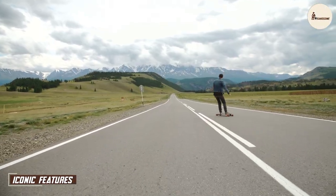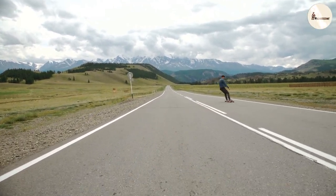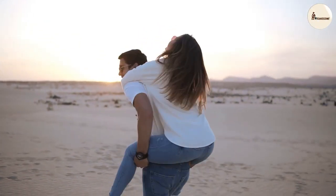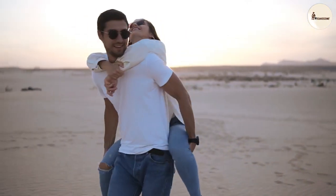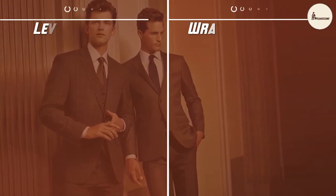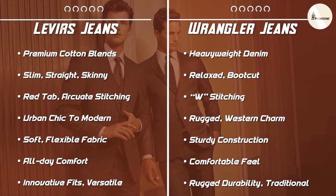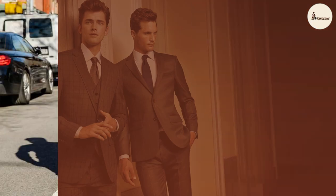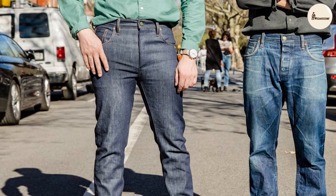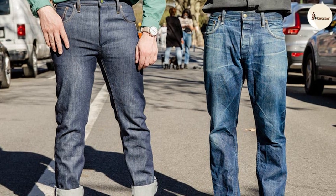Levi's and Wrangler have each introduced iconic features that have become synonymous with their brands. Levi's boasts the legendary red tab and the signature stitching on the back pockets, which have become timeless symbols of authenticity and quality. Wrangler, on the other hand, is recognized for its unique W stitching on the back pockets, instantly adding a touch of western flair to any outfit. These distinctive features not only add character to the jeans but also serve as badges of pride for their wearers.